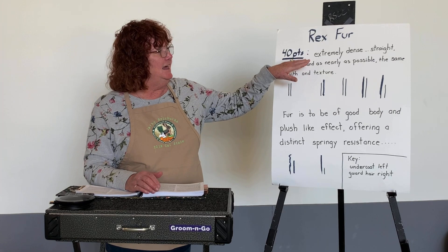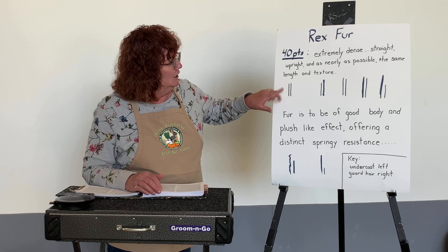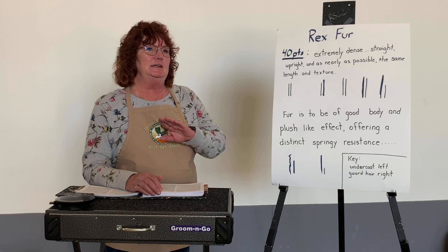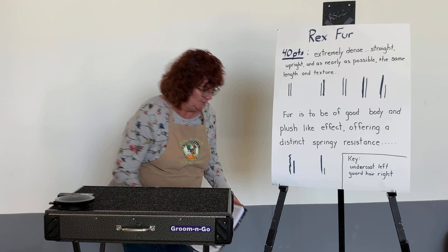Our standard calls for 40 points on Rex fur and says it should be extremely dense, straight, upright, and as nearly as possible the same length of texture. Our undercoats go to the left; our guard hair goes to the right. The standard calls for both hairs to be the same length — but that is not what any judge or breeder picks. They pick for different reasons that we're going to talk about. I'm going to get out a rabbit that has some fur faults and we'll start talking about what's going on with the coats.